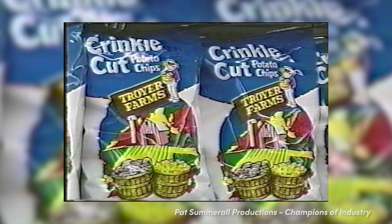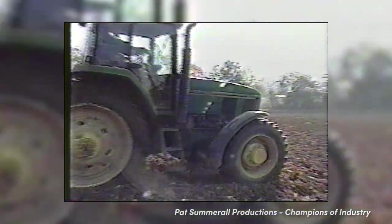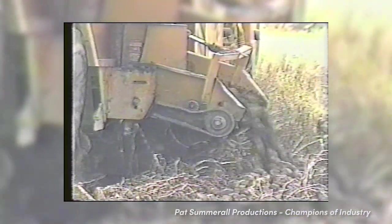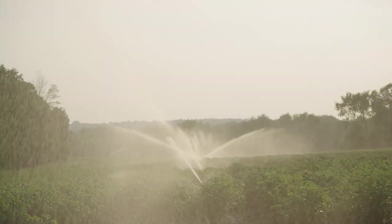In 1967, my father and uncle started Troyer Farms potato chips. Being in the potato business, we like to go on a rotation concept where we're growing over a thousand acres of grains — corn, wheat, rye — and those are kind of our rotation crops.